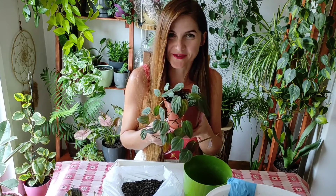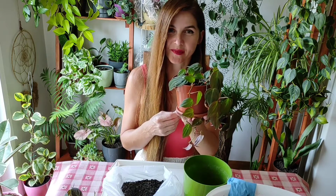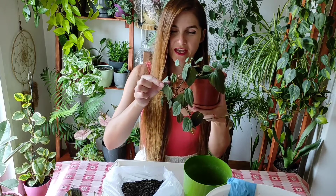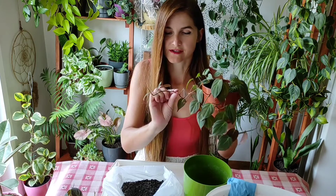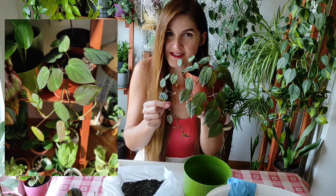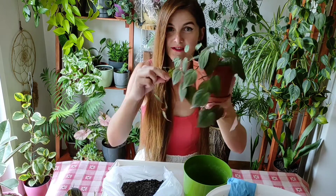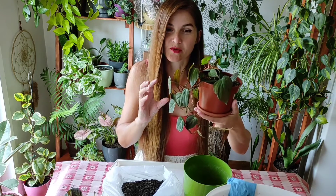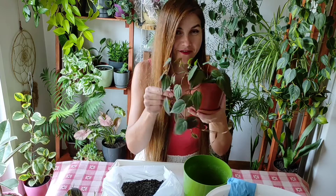Hello my beautiful plantful people. My name is Yulia and this is Maikens, and today we will repot him. This is one of the most amazing plants you will ever see. He has these beautiful hairy leaves and they come in an amazing variety of colors. It all depends how much light he gets and what place in your house he has — he will give you a bunch of beautiful colors on his leaves. It's like autumn in plant form, and autumn is my favorite season, so this is my favorite plant.